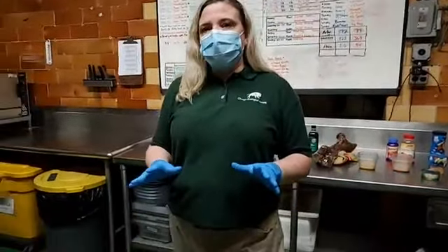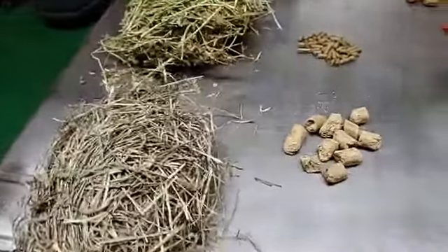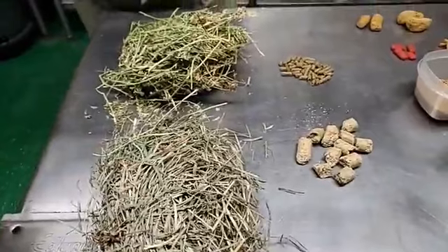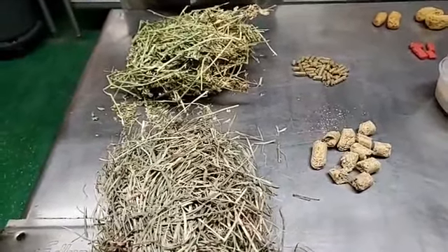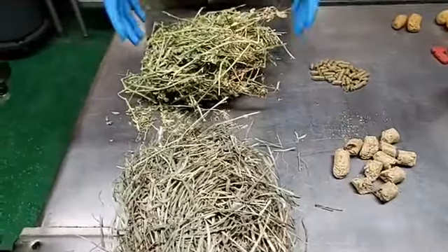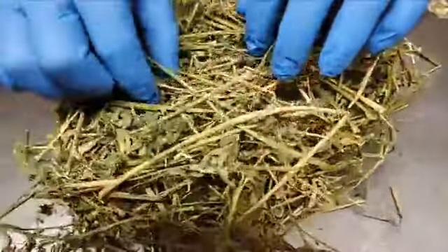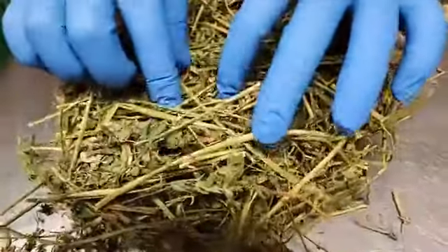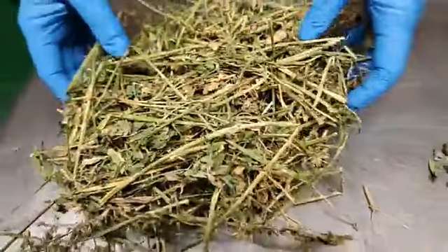The first thing we're going to talk about is herbivores — animals that eat plants. What's really important in their diet is hay. Here we have two different kinds of hay. This up here is alfalfa hay — you can see the dried leaves in it. This is what we feed to our browsers like giraffe, okapi, reindeer, and llamas.